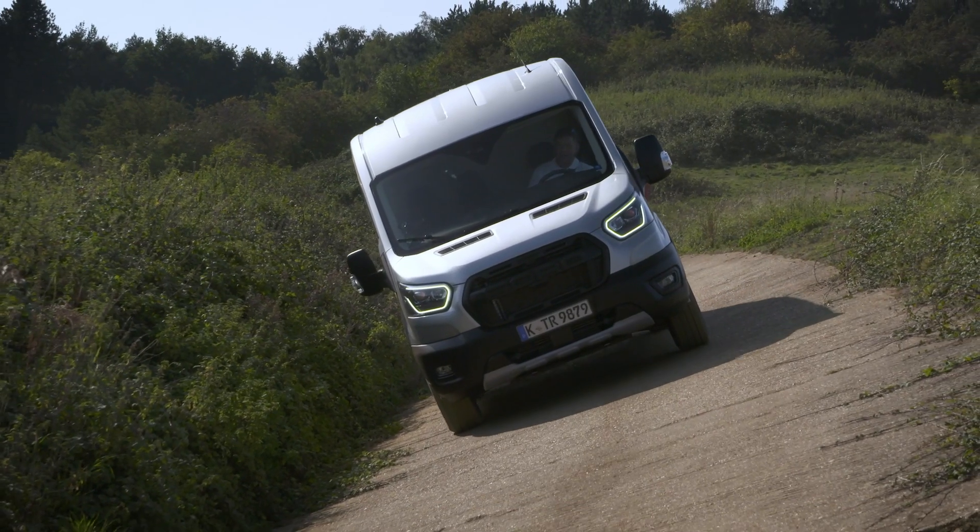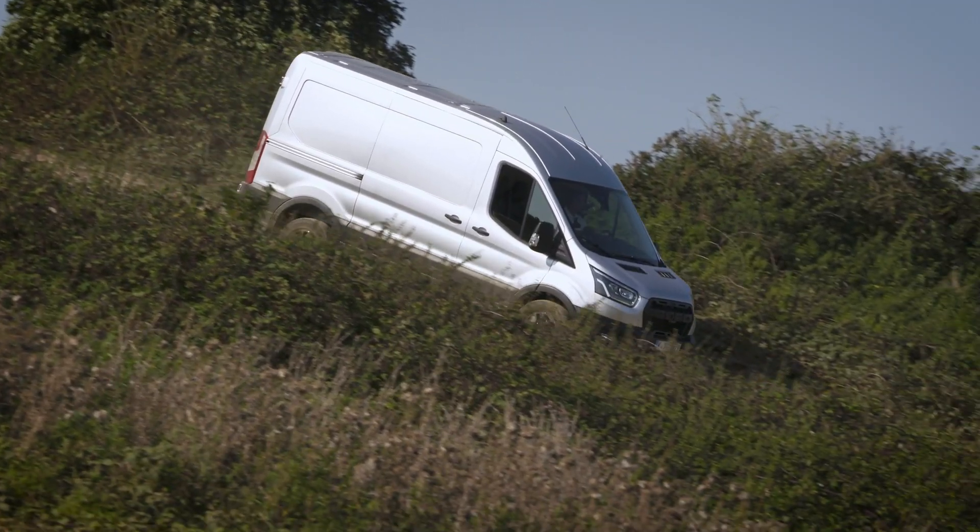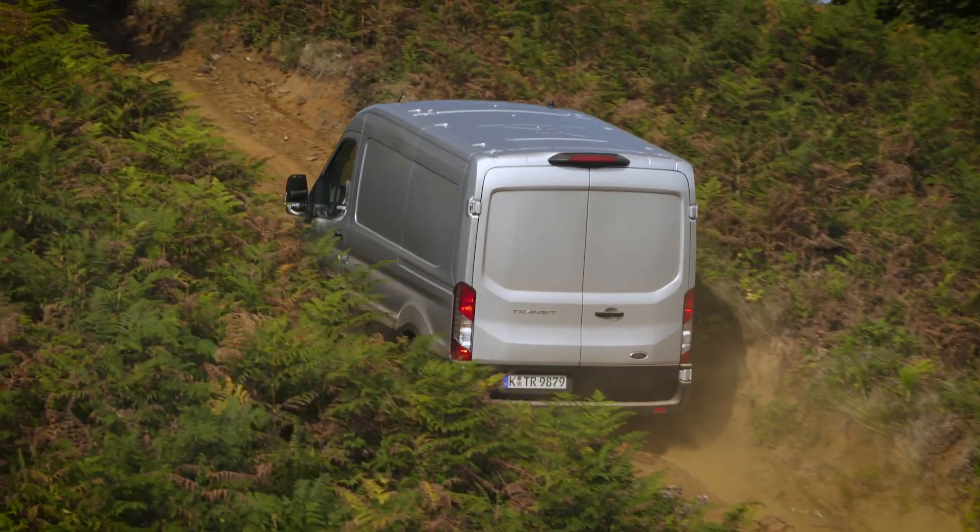Hi guys, we're here at Millbrook Proving Ground today — a beautiful sunny autumn day — to put a Transit all-wheel drive through its paces on the off-road circuit.